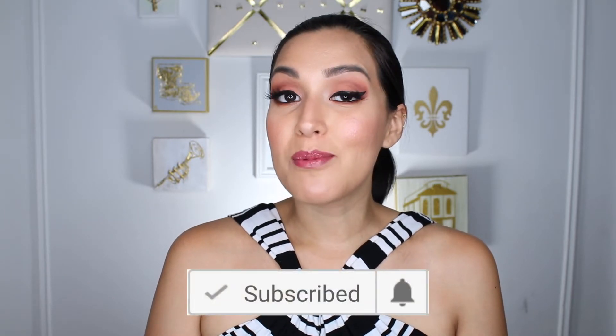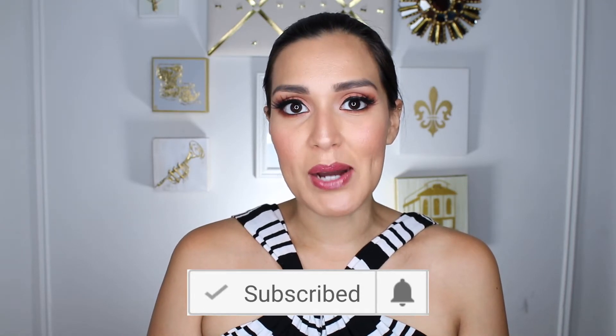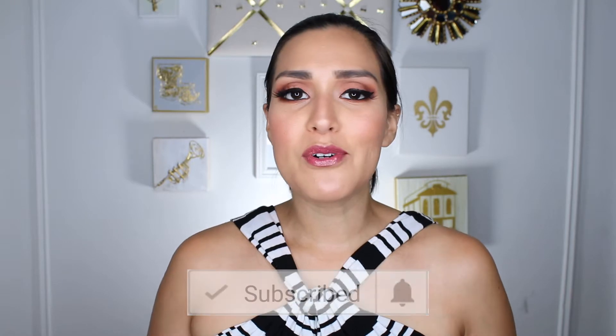This is where I produce all of my video content, so please subscribe if you're not subscribed already, and click the little bell icon so that you're notified as soon as my videos go out. I cover fashion, lifestyle, travel, I vlog — you name it, I cover it all.